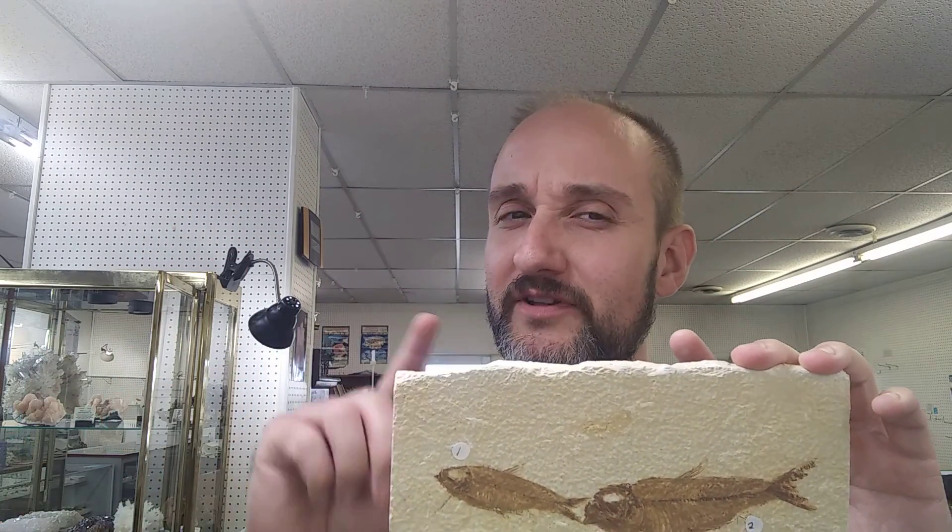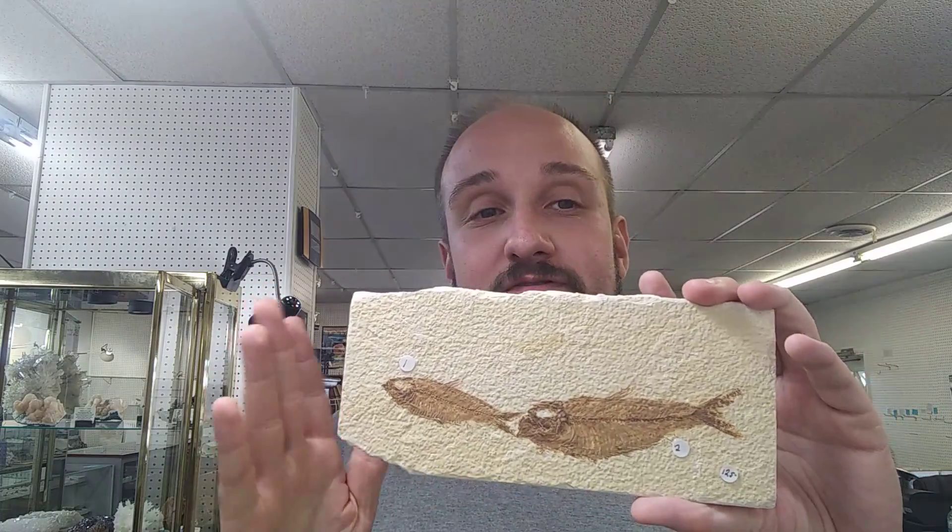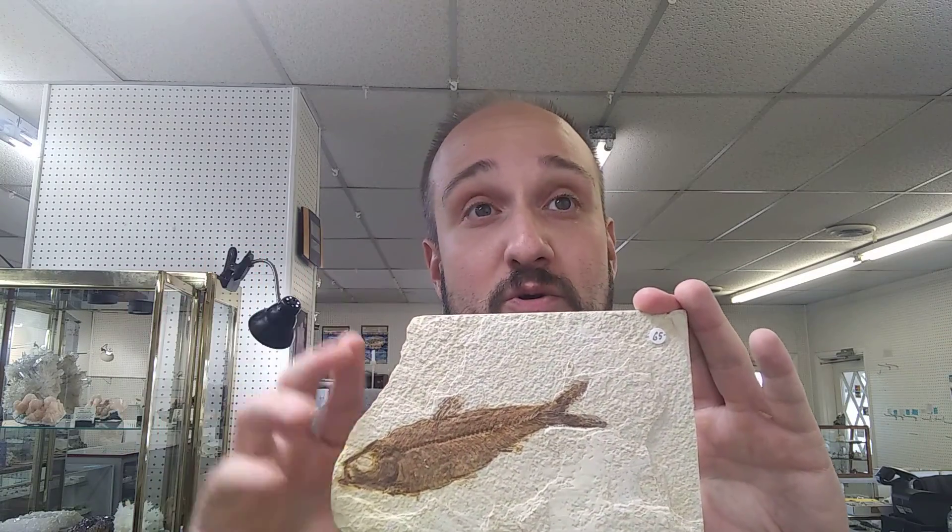But what is the Green River Formation? Let's briefly discuss that today. The Green River Formation is an Eocene Age geological formation, roughly 50 million years old.